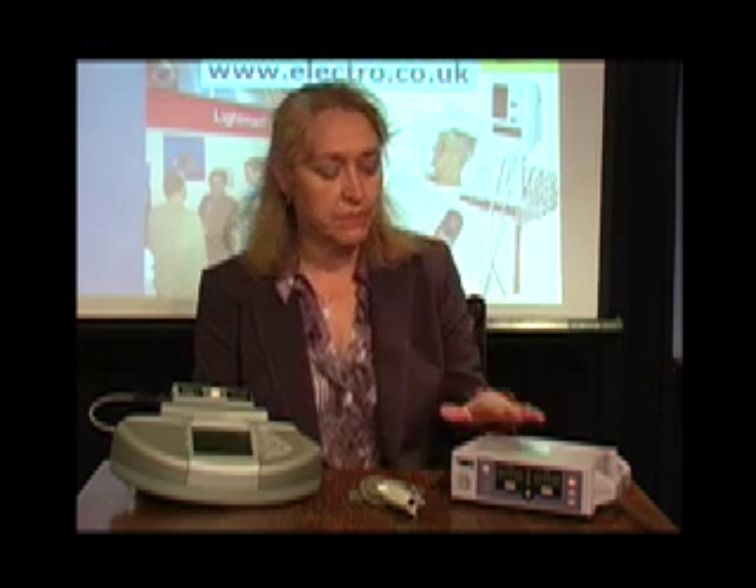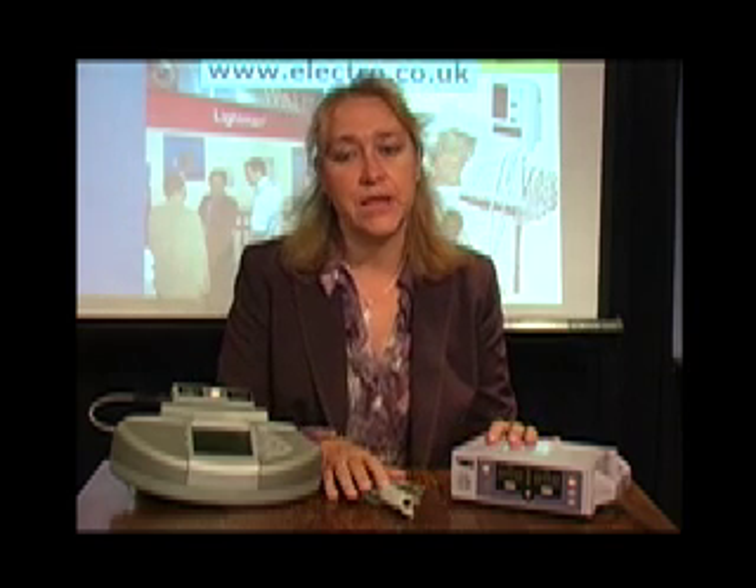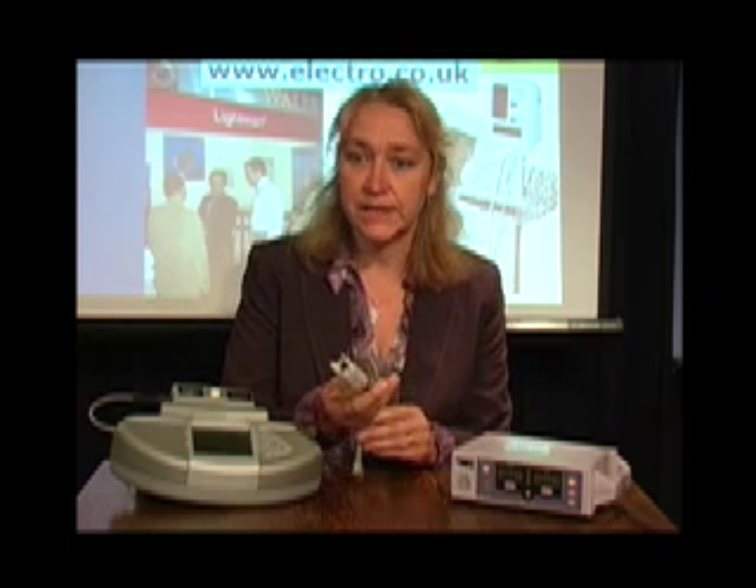A pulse oximeter consists of a monitor and a sensor. It is unique amongst the tools used for critical measurements in that it is never checked for accuracy. The main cause of inaccuracy is the sensor.